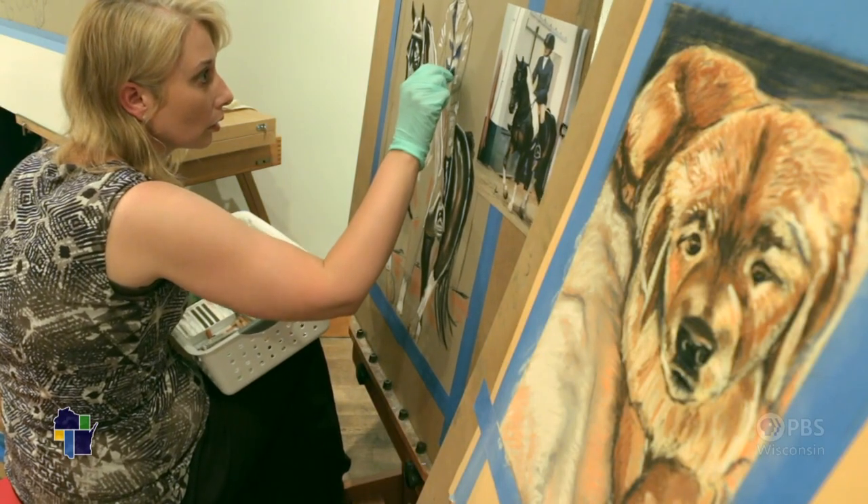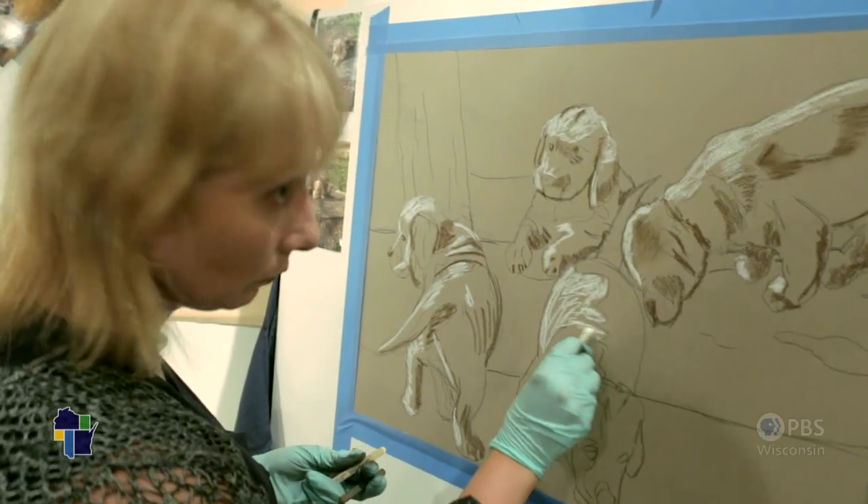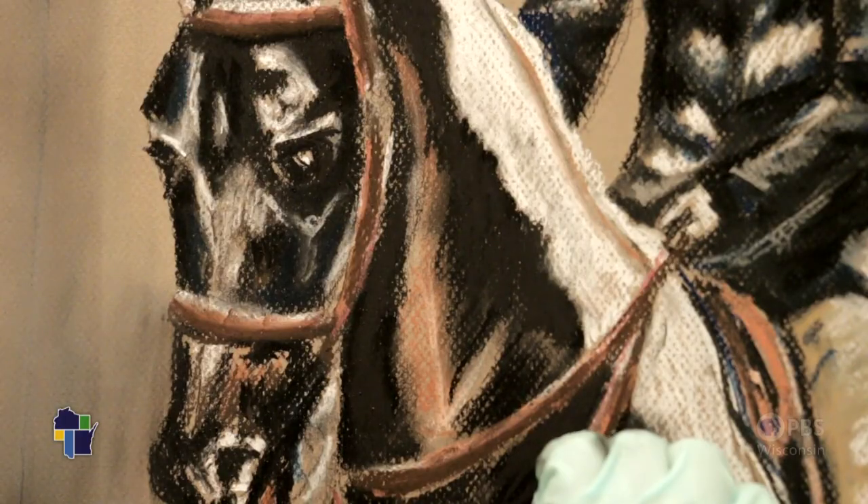I'm a pastel and oil portrait artist. I specialize in sporting dog art and equine art.